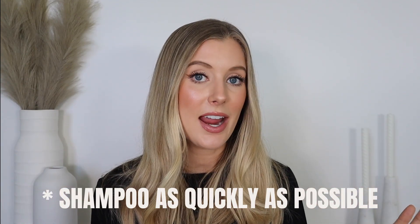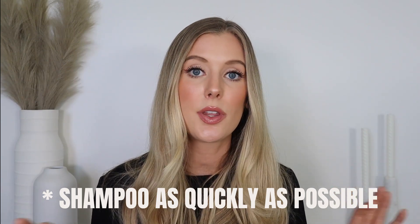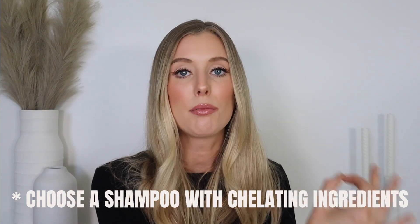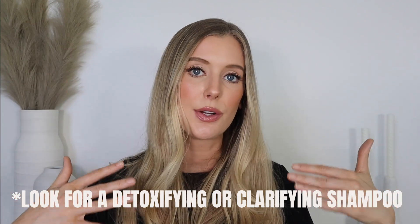When you're done swimming, the best thing you can do is shampoo your hair as quickly as possible. Avoid letting your hair sit for hours with chlorinated or salt water in it. The key is to look for a shampoo that has chelating ingredients in it — chelators are specifically designed to grab onto metals and minerals found in water and aid in their removal when rinsing away. Common chelating ingredients include tetrasodium EDTA, disodium EDTA, potassium citrate, ascorbic acid, and citric acid. That said, those ingredients can serve other purposes too, so what I'd actually recommend is looking for a shampoo that claims to be detoxifying or clarifying and then checking for the presence of those ingredients.